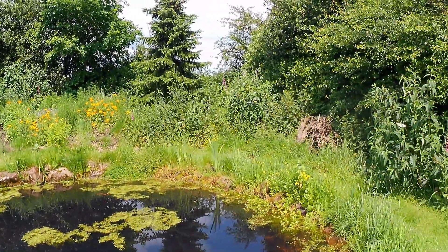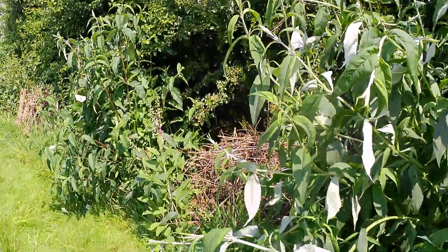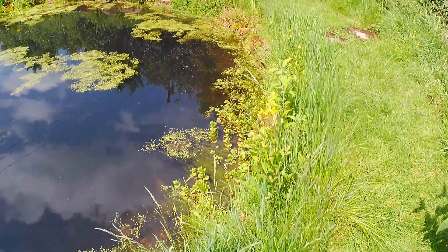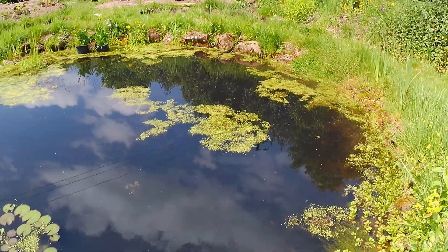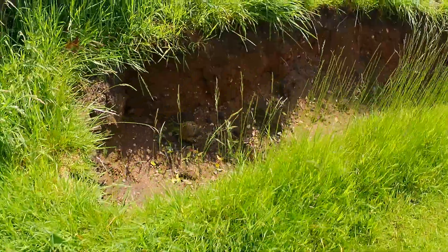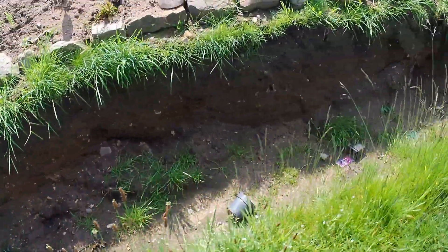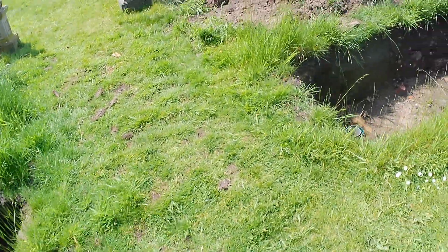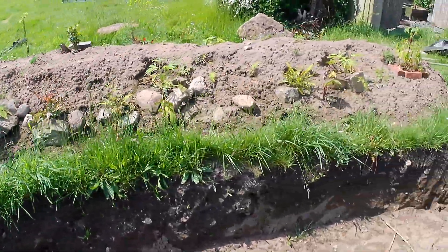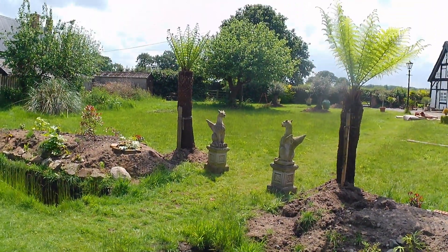There's a log pile down here, buddleia butterfly bushes, and a twig pile which is basically all the trimmings from the buddleia every time I prune it, and then all kinds of different water plants. I'm also in the process of creating several more little ponds - what I'm calling moats - around the circumference here. These have created mounds which have got lots of ferns and Jurassic jungle plants in, and that's the entrance to the Jurassic jungle garden there.